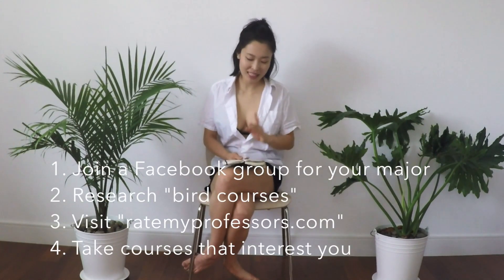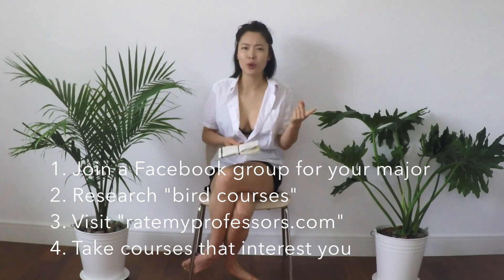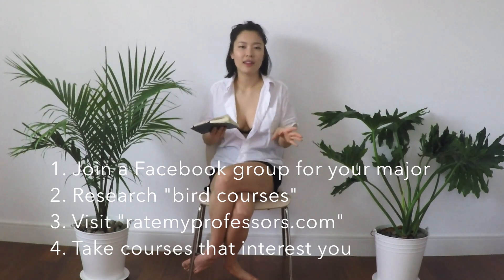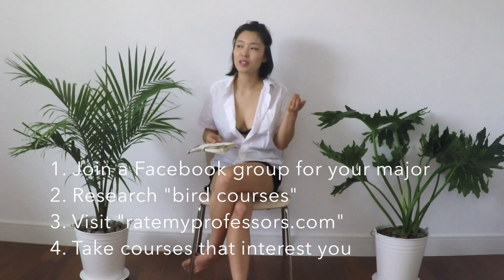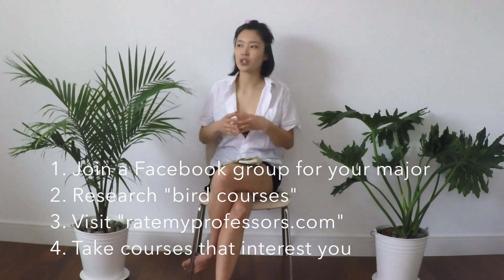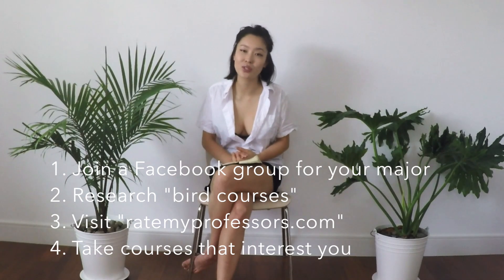Just to summarize my four points: Number one, join a Facebook group — join something where you can see the breakdown of the course and get feedback from other students. Point two, research what the bird courses are; they may or may not be easy, but at least you'll have an idea of what others find more doable. Point three, go to RateMyProf.com — especially helpful if there are multiple profs for one course so you can pick your section. And point four, structure your schedule, your major, your minor, your degree in a way where you're actually learning things you want to learn, because you will love yourself and love school so much more.